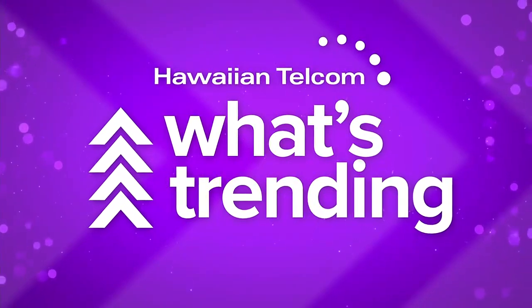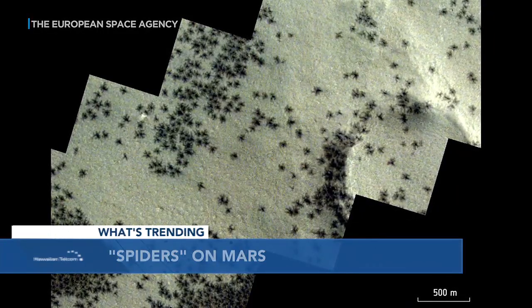All right, guys, look at what scientists found on the surface of Mars. Aliens? Spiders! No, they're not spiders, they just look like spiders.